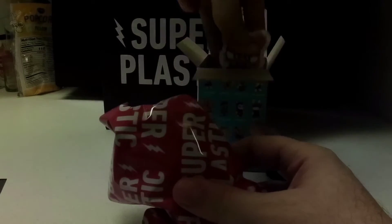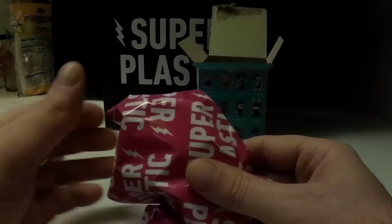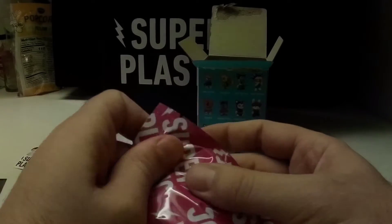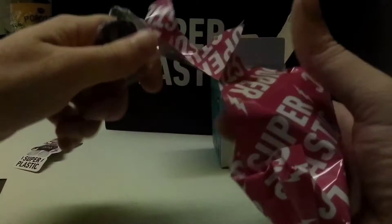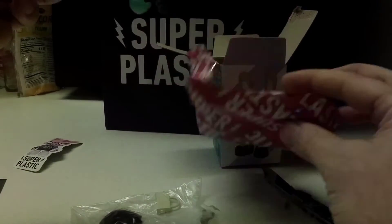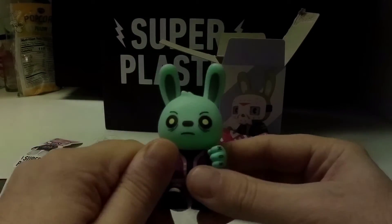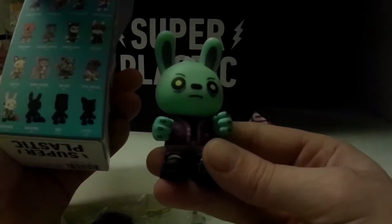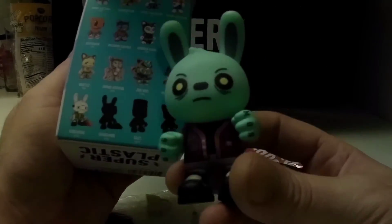There's a little sticker in here — it doesn't show what you're getting. They've all been the same so far. We got a mask, a bag, and an axe. It is Zombie Googiemon. That looks like it's going to be the one out of 96 rare.